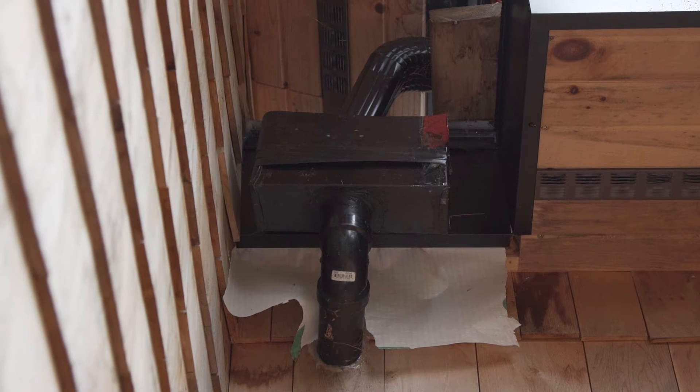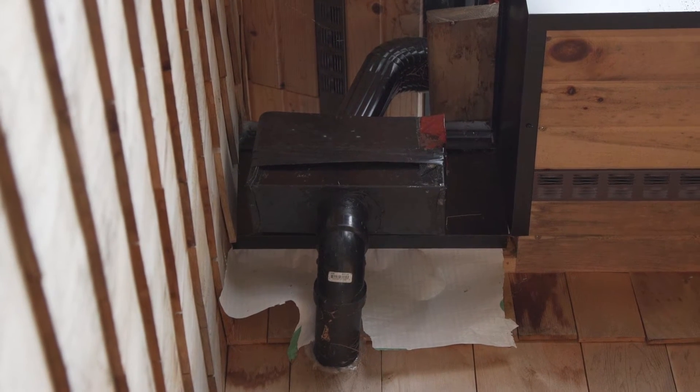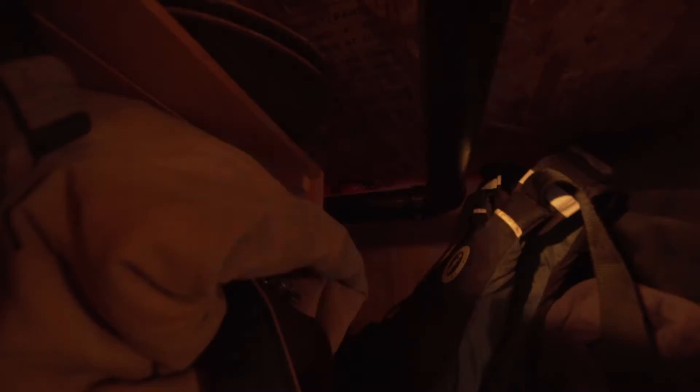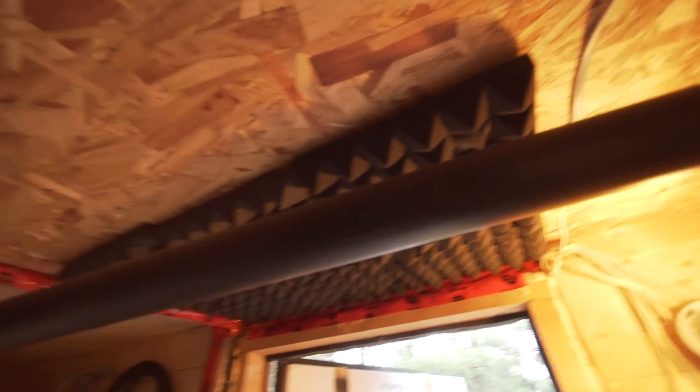Even though it's outside, I leave it all year long, and during winter it doesn't freeze — so that's good. I use a two-and-a-half inch pipe all the way up to the tank.